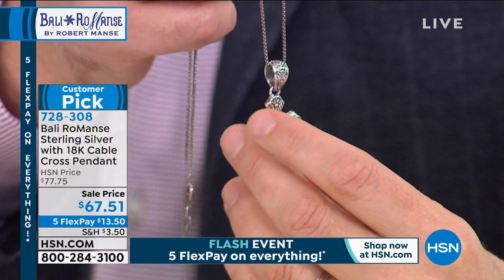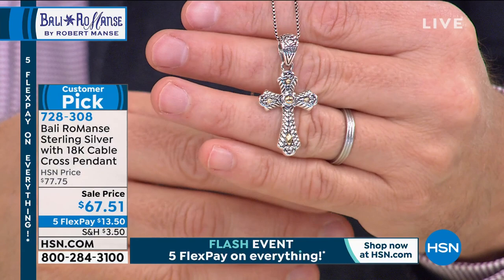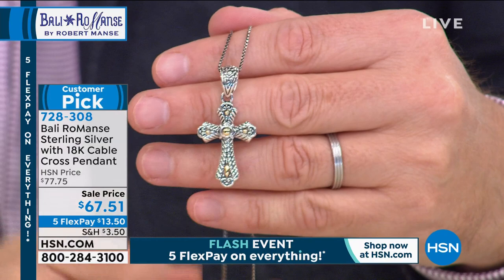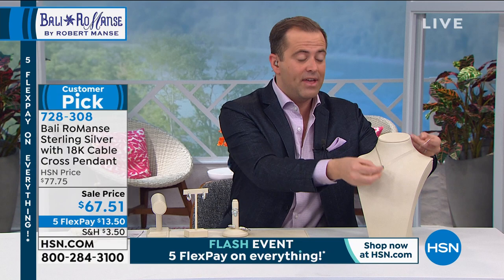Robert has about 200 but might have to hold back completely because I think it's going to sell out before we even get there. 728308 is your item number - genuine 18 karat gold on there as well, which is why you've got those beautiful gold accents. Thank you for shopping on that one. Go to hsn.com and everything from Bali Romance is there if you simply type in Robert Manse or Bali Romance.